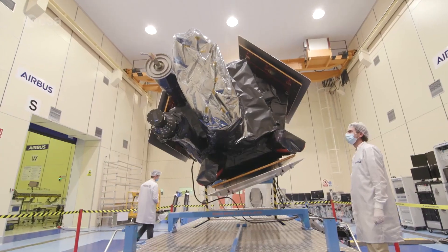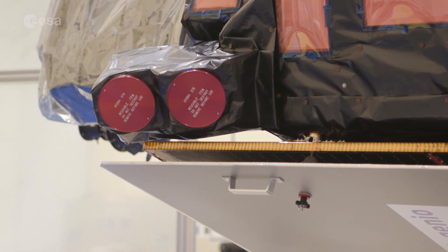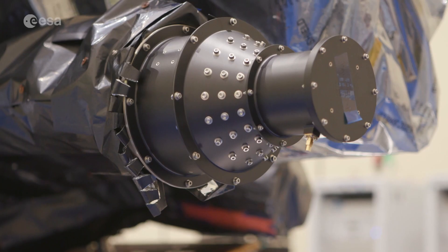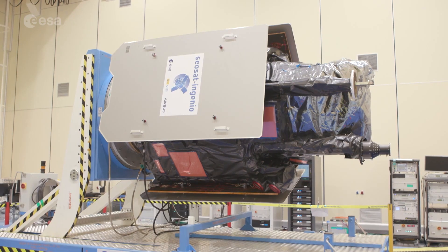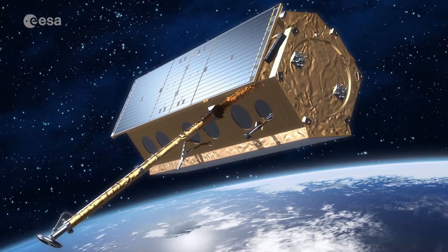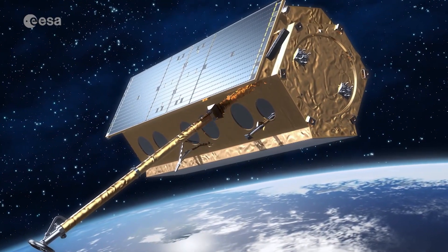The SEOSAT mission has been developed as part of the Spanish Earth Observation Programme, which is based on two complementary satellites: Ingenio and PAS, which is a radar mission. But its scope goes beyond the national level. SEOSAT Ingenio perfectly fits into the European landscape of satellite missions. For example, the Copernicus Programme with the Sentinels delivers data for free and open to everyone, but at a lower resolution.